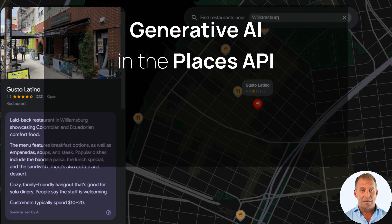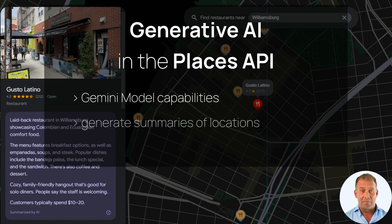Next, we're introducing the power of generative AI with Gemini model capabilities for the Places API. Now, you can generate summaries of locations such as restaurants, shops, and tourist attractions with ease. This means users can quickly find relevant places and understand nearby options without custom coding.